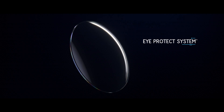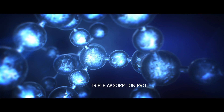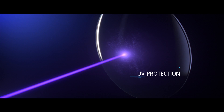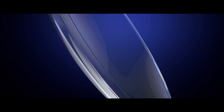iProtect system is a major innovation providing protection against harmful light, both UV and blue-violet light. The difference? An embedded absorption system at the core of the lens. With iProtect system, harmful UVA and UVB are efficiently absorbed. Harmful blue-violet light wavelengths are efficiently absorbed thanks to a smart blue filter, and any yellow residual tint is neutralized.